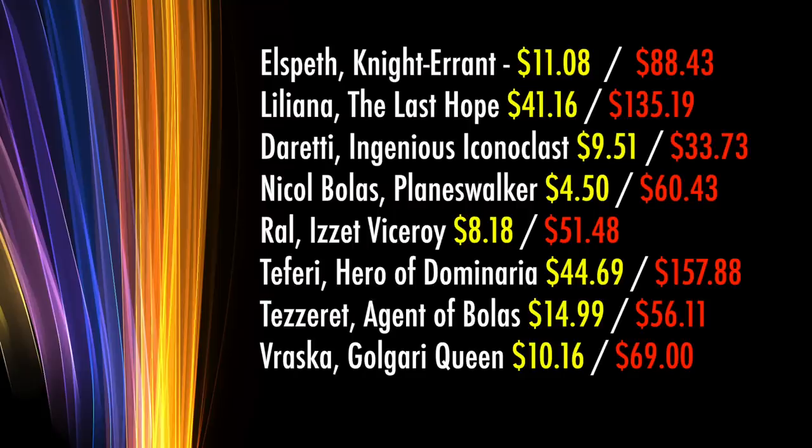Ral, Izzet Viceroy, is $8.18 versus $51.48 for his premium Super Art version. Teferi, Hero of Dominaria, is $44.69, and his premium version is going for $157.88. Tezzeret, Agent of Bolas, is $14.99 in a regular non-foil version, but $56.11 for this premium Super Art version. And finally, Vraska, Golgari Queen, while $10.16 normally, is a nice even $69 here.